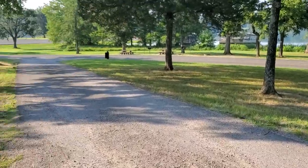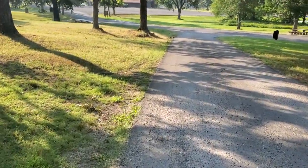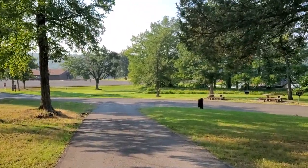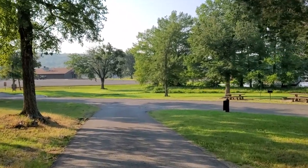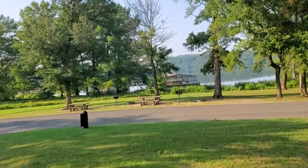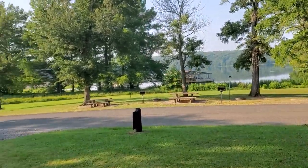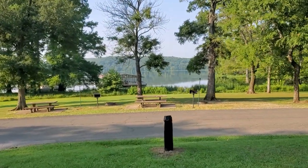Just walked through some spider webs here — excuse me while I brush these off. Just wanted to get down here and show you the lake a little bit. There's Greenleaf Lake right there.